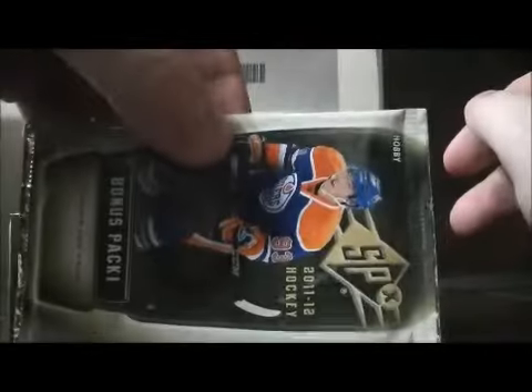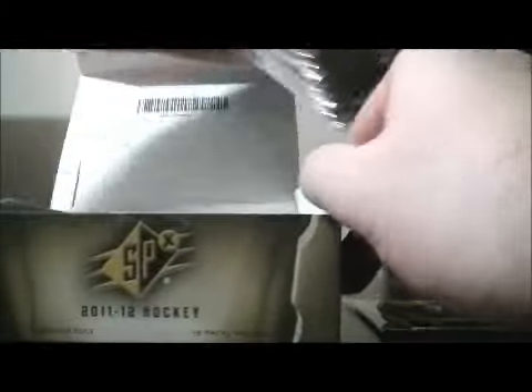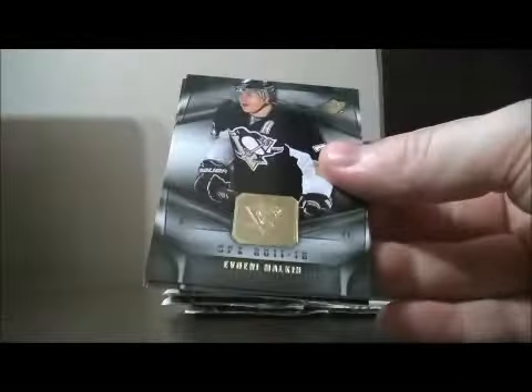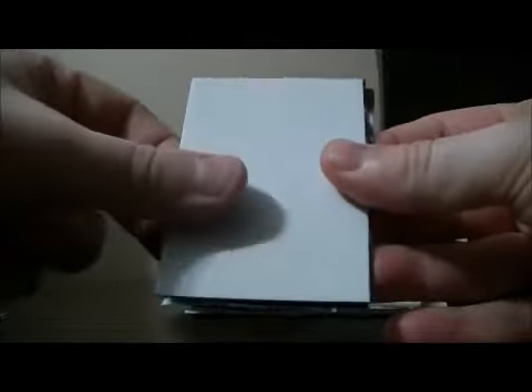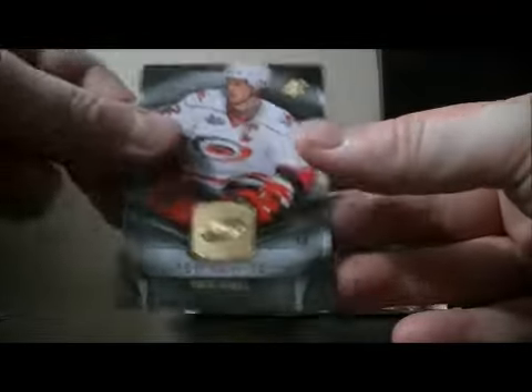This pack last. Here we go, pack one: base, base, decoy, base, base. Pack two: base, base, decoy, base, and base.